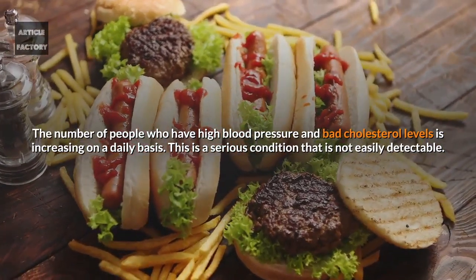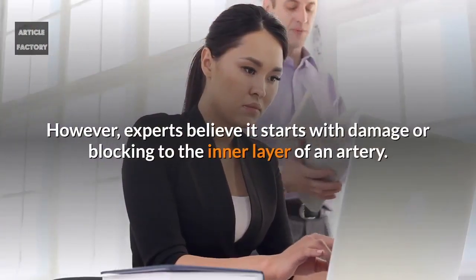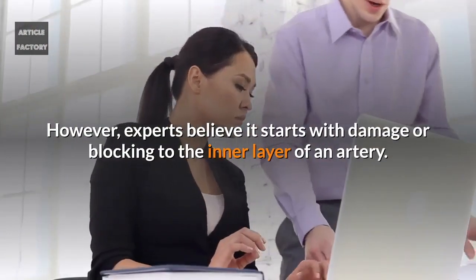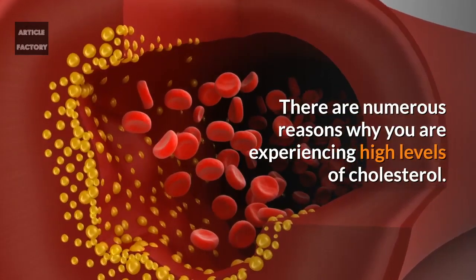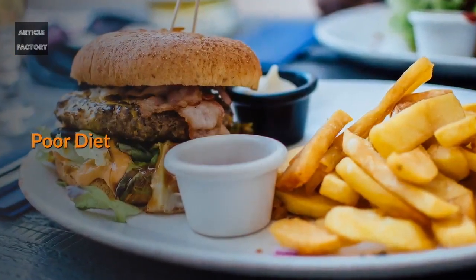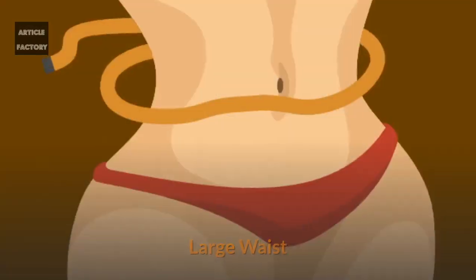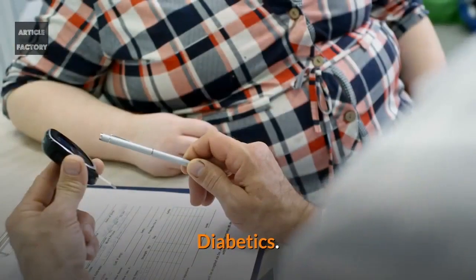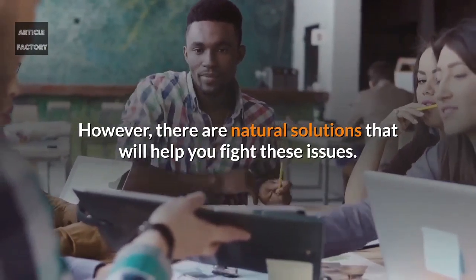This is a serious condition that is not easily detectable. However, experts believe it starts with damage or blocking to the inner layer of an artery. There are numerous reasons why you may experience high levels of cholesterol: too much smoking, heredity, poor diet, lack of exercise, obesity, large waist, and diabetes. However, there are natural solutions that will help you fight these issues.